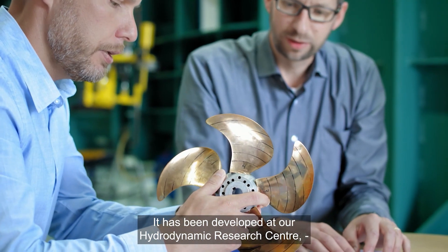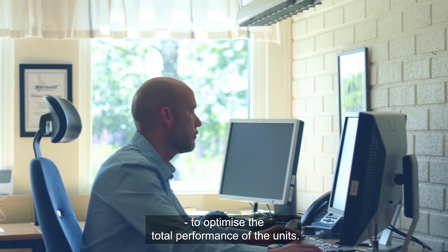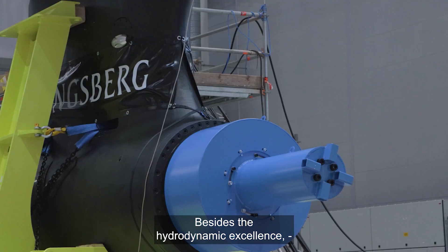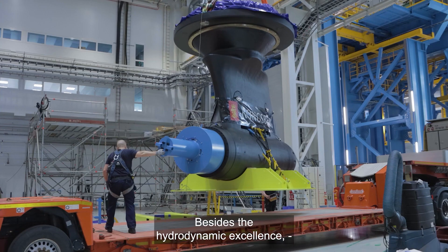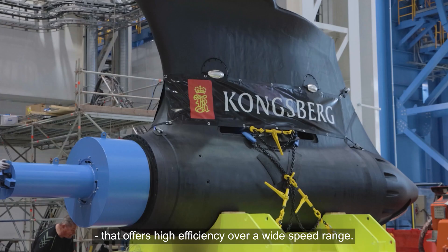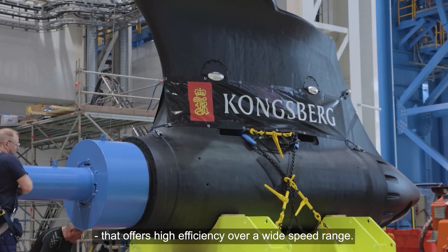It has been developed at our Hydrodynamic Research Center to optimize the total performance of the units. Besides the hydrodynamic excellence, it also has a permanent magnet electric motor that offers high efficiency over a wide speed range.